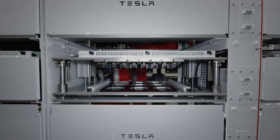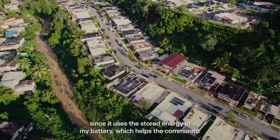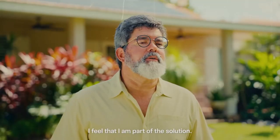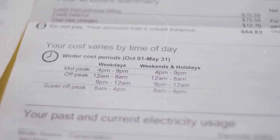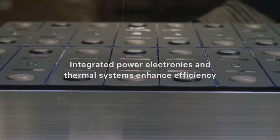The 2025 Model Y Juniper doesn't just improve battery performance. It also offers a completely redesigned interior that will appeal to tech enthusiasts. Perhaps the most striking element is the steering wheel, inspired by the daring design of the Cybertruck. Its futuristic appearance and innovative shape give the driver the impression of driving much more than just a car — it is a truly immersive experience, almost as if they were at the helm of a spaceship.